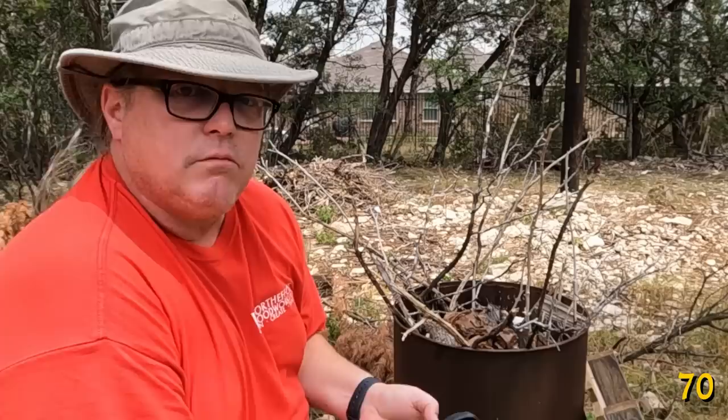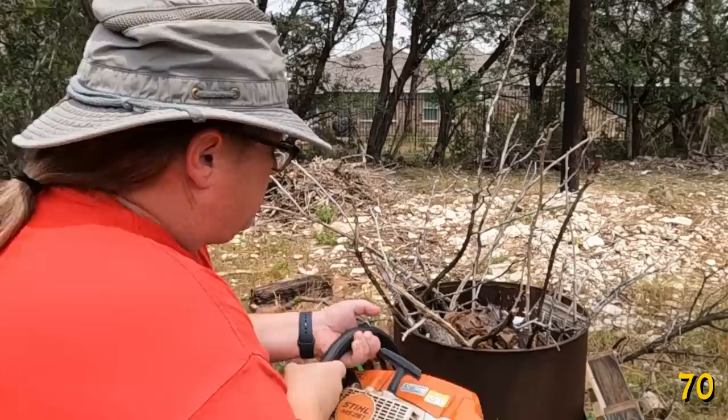If you use your gas-powered power tools heavily but infrequently, after each use I highly suggest you drain out all the gas and burn it out of the carb — just fire it up and burn it out so it's completely empty, because it's going to go bad within a few weeks anyway, and the ethanol just wreaks havoc on a lot of old gaskets.